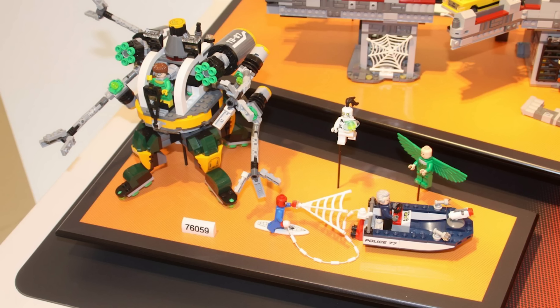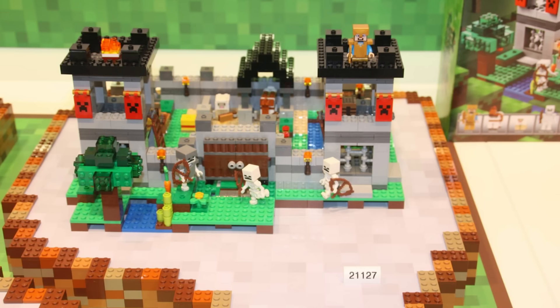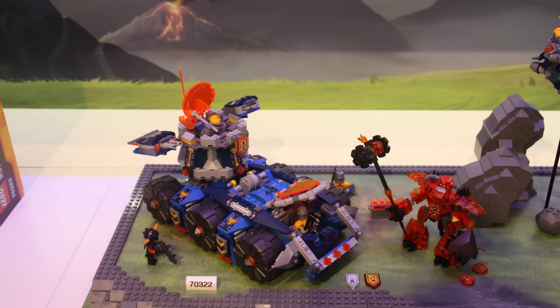Moving on to Minecraft, we've got a bunch of really cool sets. I like the entrance to the Ender Portal, and it looks like in this one you can get some gold armor. Nexo Knights is coming in with quite a few large sets. We've got this big armored vehicle for the Knights here — it looks like a very old school kind of LEGO build.